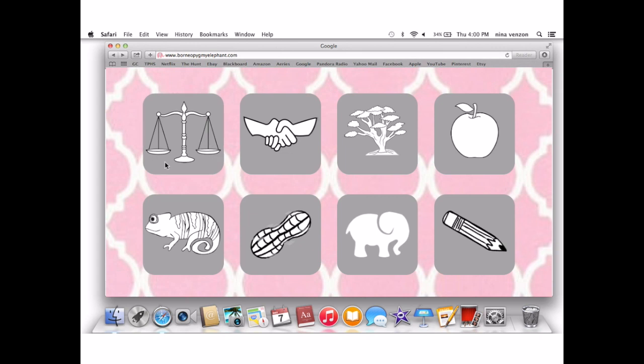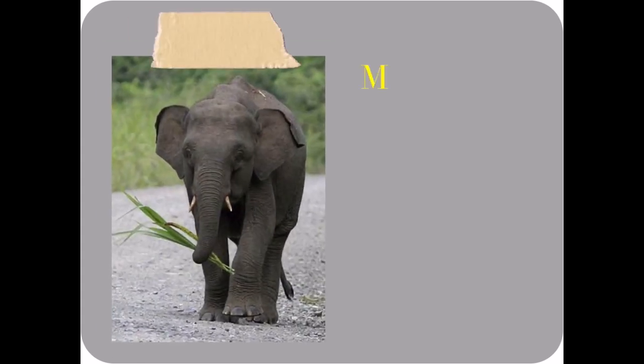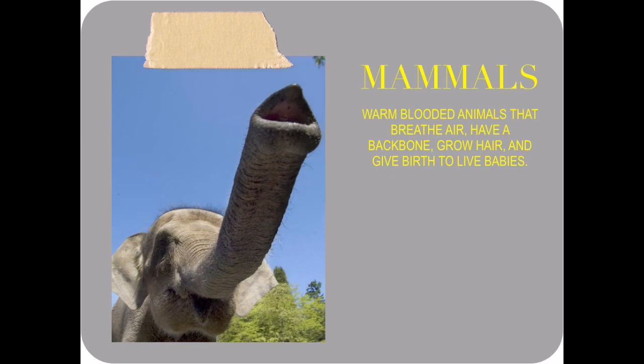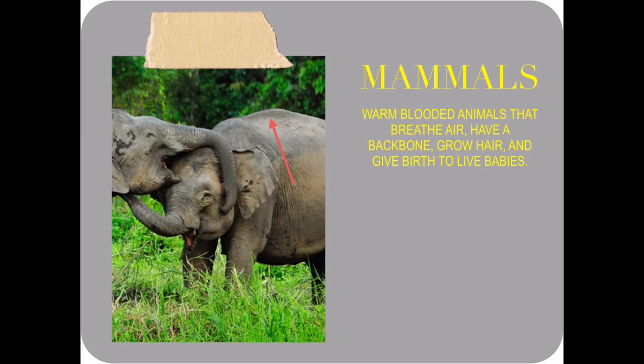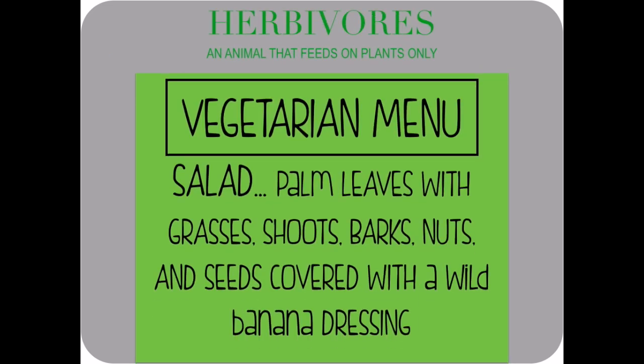Let's do type of animal. Borneo pygmy elephants are mammals, which means they are warm-blooded animals that breathe air, have a backbone, grow hair, and give birth to live babies. They're also herbivores, which means they're animals that feed on plants only. They eat palm leaves, grasses, shoots, bark, nuts, seeds, and wild bananas.